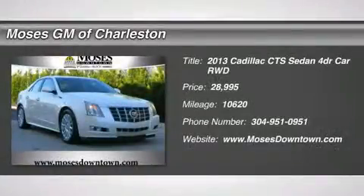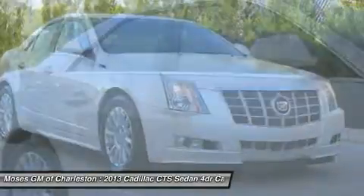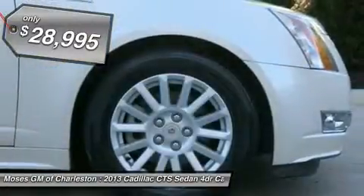2013 Cadillac Quartz Luxury, 4D Sedan, Leather, and Power Ultra View Double-Sized Sunroof. Why pay more for less? Right car. Right price.